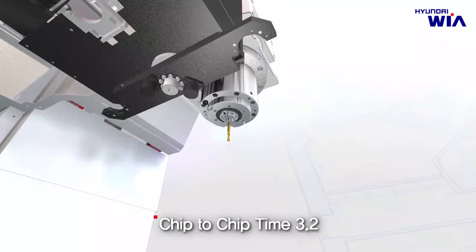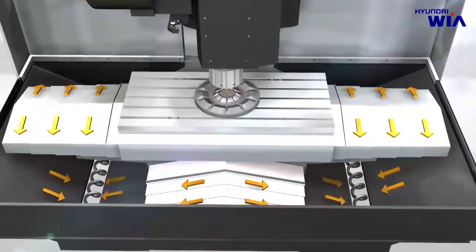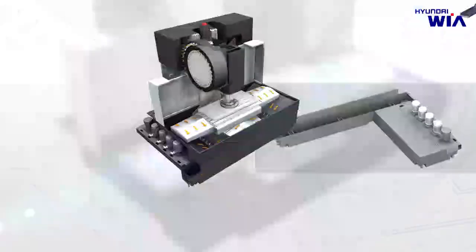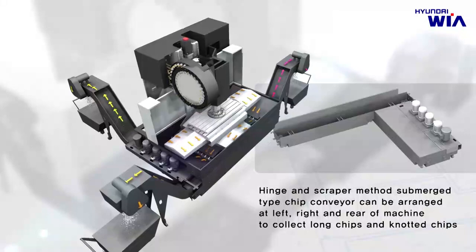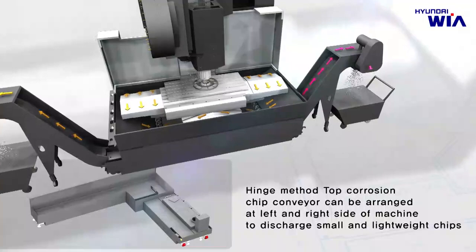Chips generated during machining are efficiently disposed out of the machine through screw chip conveyors installed on each side of the machine as standard. You can select the optimum chip conveyor type according to the shape of chips as an option. Hinge and scraper type below-water chip conveyors can be installed on the left, right, and rear of the machine to collect long or crumpled chips. Hinge type over-water chip conveyors can be installed on the left and right to collect small and light chips, enhancing chip disposal capability and layout efficiency.